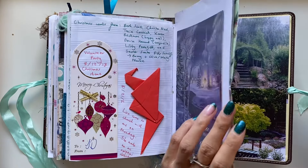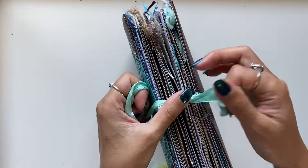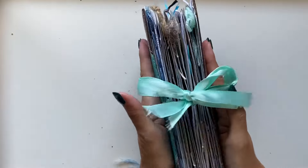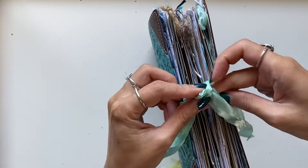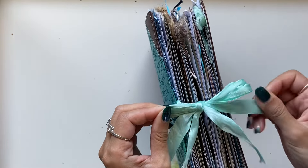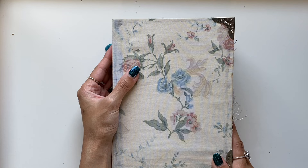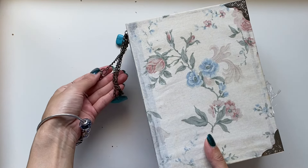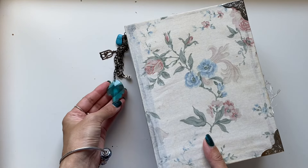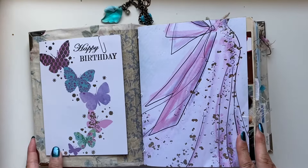The next question is: do you use a theme to get started on a journal? When making journals for my shop or for other people, yes — I always start with a theme. Even if the theme is eclectic and random, that's still a theme to me. I always have a theme; it starts with either a color theme or it might be vintage, botanical, garden, bird, butterfly, boho, or fairy-themed. The supplies tell me what to make — I see what themes I have enough of and go ahead and make it.